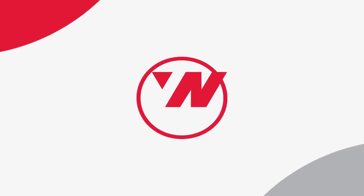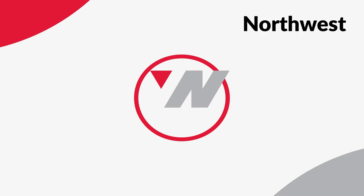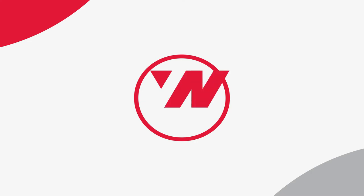When looking at it, the logo itself is not very complicated. We see a red tilted letter N, a circle, and a red triangle in it. This image is very clear. At this stage, it's very easy to figure out that the N stands for the first letter of the name Northwest. But that's not all.